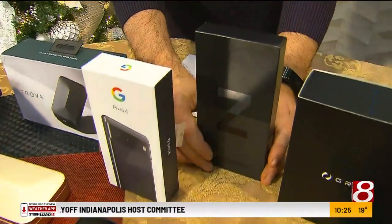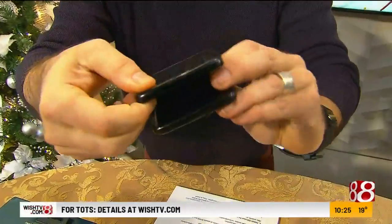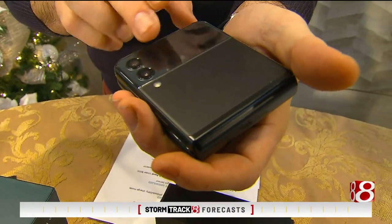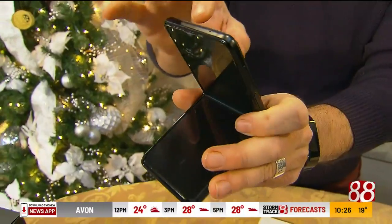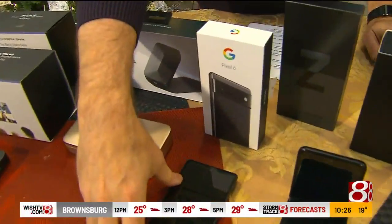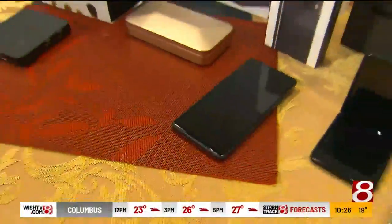These are the latest from Verizon: the Z Flip 3 5G and the Google Pixel 6. The Z Flip is obviously foldable — folds down to 4.2 inches. Aside from great specs and camera, it has a little exterior LED display, and you can take selfies on it using gesture control to snap the picture. The Google Pixel 6 has super 5G specs, and it's got software to edit photos — you can actually edit something out of your photo if you don't want it.